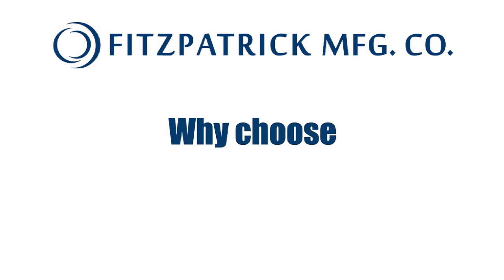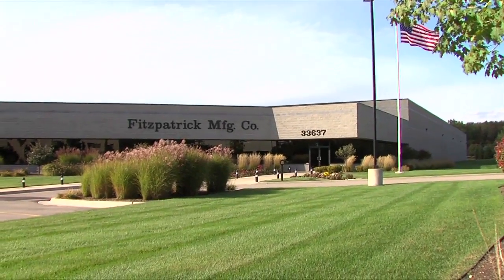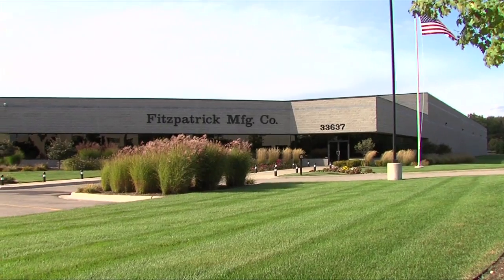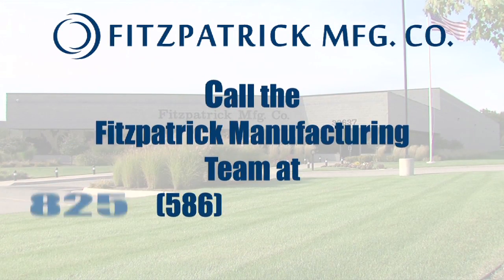Why choose Fitzpatrick Manufacturing for your next job? At Fitzpatrick Manufacturing, we make better products with a faster throughput and at a lower cost for our customers.